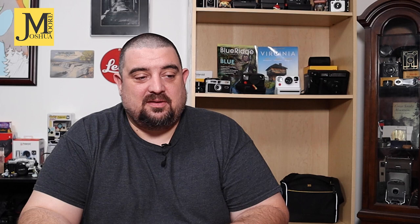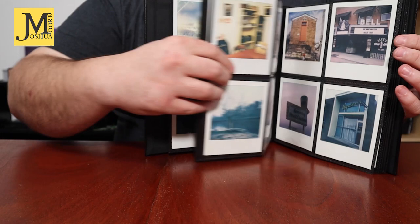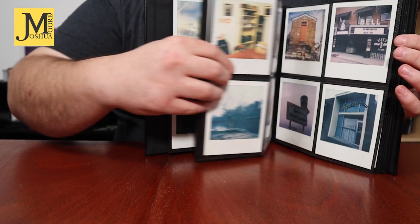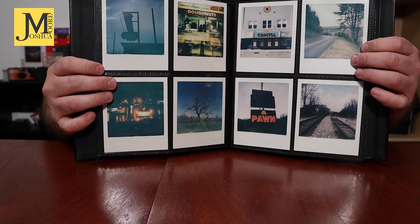I've shot color i-Type, black and white i-Type — all kinds of stuff from antique stores to family to whatever caught my eye that day. If I shot multiple shots a day I picked the best one from the day to put into the album. So with January and February done, I've gone through and I'm filling up albums and putting them in order — day one, two, three, four, all the way through the book. When I'm done at the end of the year I think I'll pick my top one or two from each month and we'll recap.